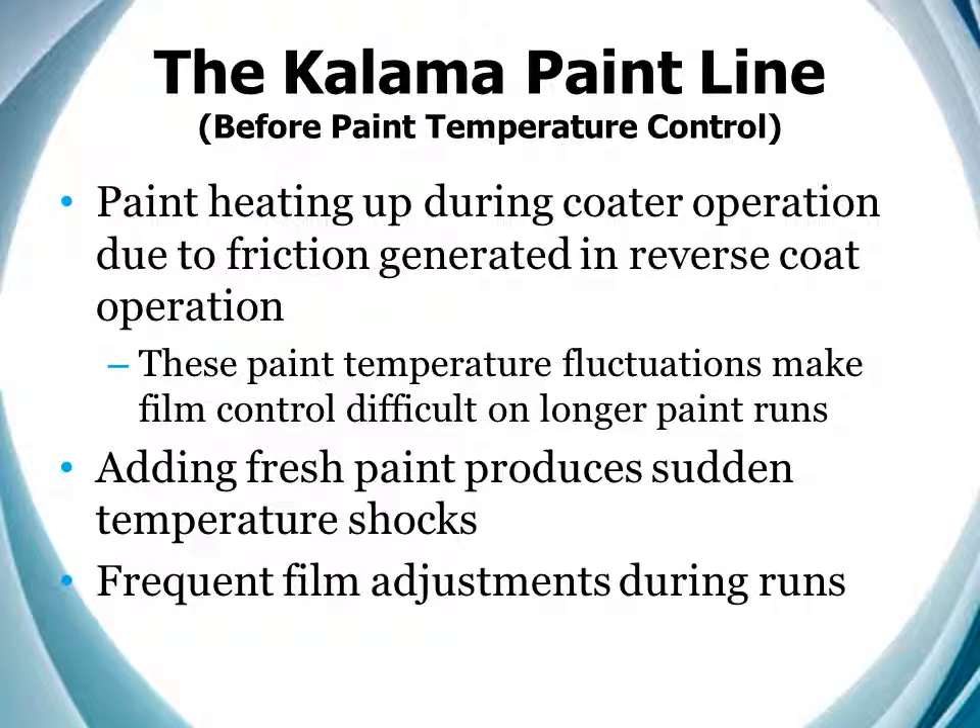And Rancho was faced with similar issues. The vastly different climate and different layout required very different operating parameters. Though their seasonal temperature variations were smaller, their issues with process heating and mid-run adjustments were identical. And this brings us to the goals set down for this project.